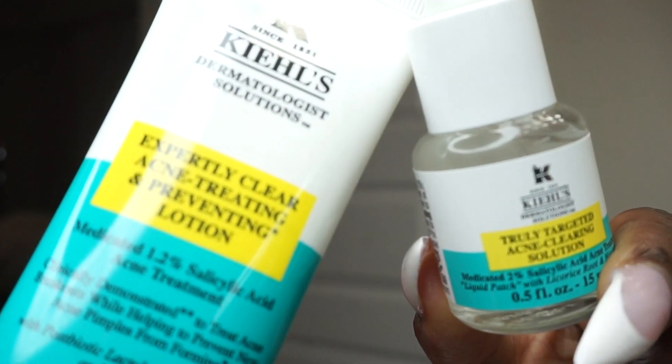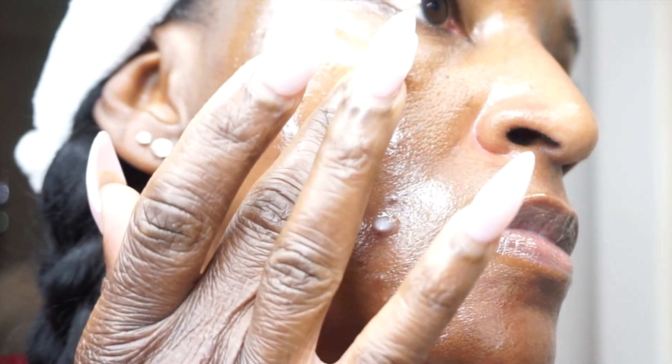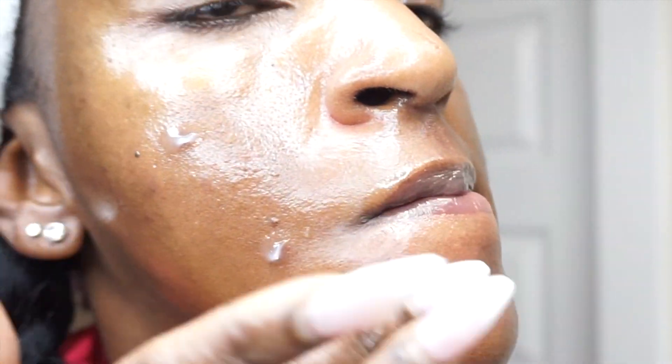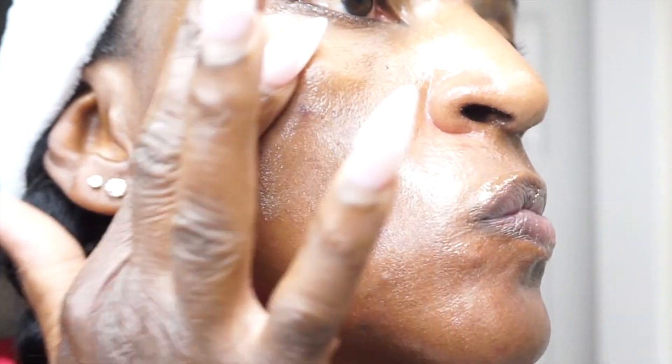Now I'm going in with an eye serum that has collagen and peptides to fill in any lines and wrinkles. I want to thank Kiehl's for sending over these amazing products — this is their salicylic acid liquid pimple patch with 2% salicylic acid, and a gel with 1.2% salicylic acid with niacinamide and licorice root. I'm applying this to the affected areas where I did extractions to treat those spots. Salicylic acid is another one of those holy grail products.